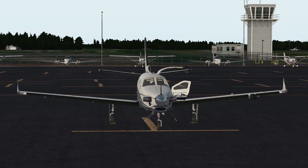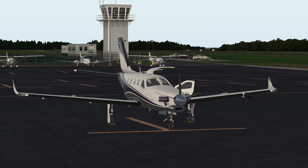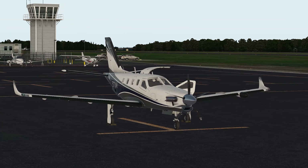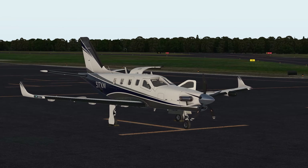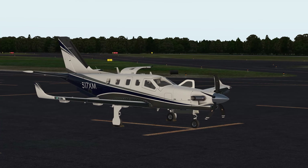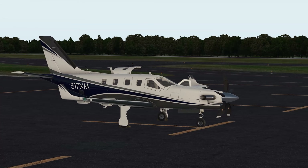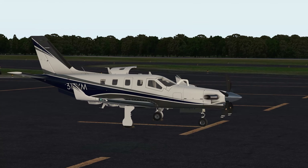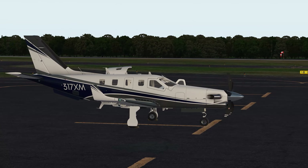Daher, formerly Ciccato, began production of the TBM-900 in 2014. Compared to the TBM-850, the TBM-900 is about 14 knots faster in cruise, uses less fuel, requires less runway for both coming and going, climbs faster, and produces less noise in both the interior and exterior. The TBM-900 features a number of improvements, most notably on the exterior is the addition of winglets.